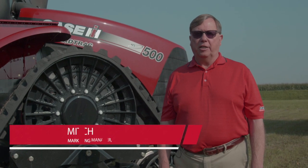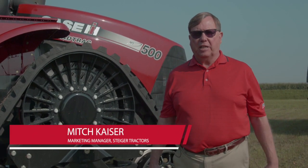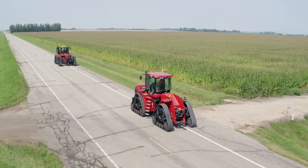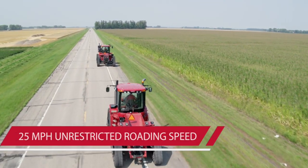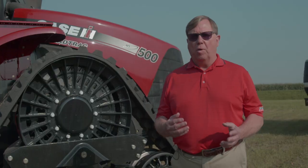Mitch Kaiser, marketing manager for Case IH Steiger tractors, here with exciting news about Steiger model year 2019 tractors. Behind me you see a 500 horsepower road track Steiger tractor with a new undercarriage track system. It allows you to go up to 25 miles per hour on the road unrestricted mechanically, so you can get from field to field faster and more efficiently to cover more acres per day.